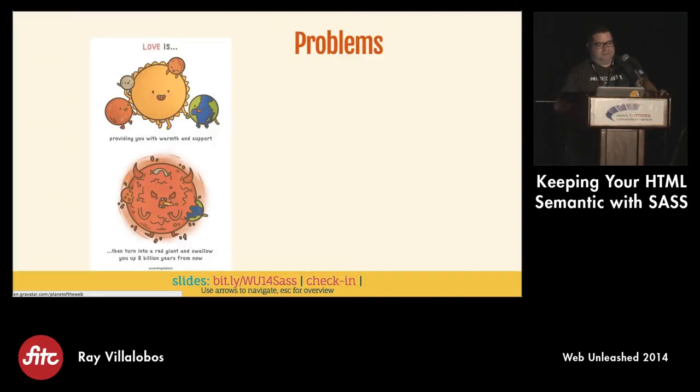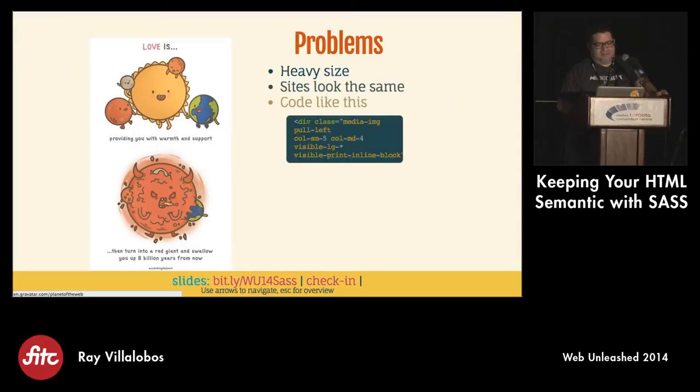However, there are some problems that I have with frameworks. Number one is they're very heavy. They take up a lot of space, not just the framework itself, but the JavaScript is very big and the CSS is very big. That's always turned me off because sometimes, if you're trying to do a single-page website with some basic info, you don't need all that stuff. It also makes a lot of sites look the same. You can kind of tell what the Bootstrap look is.